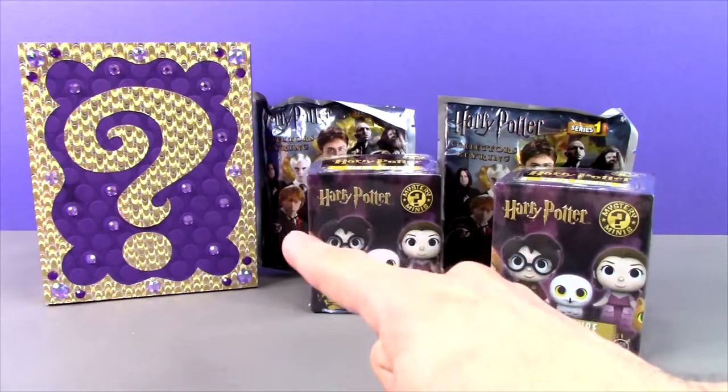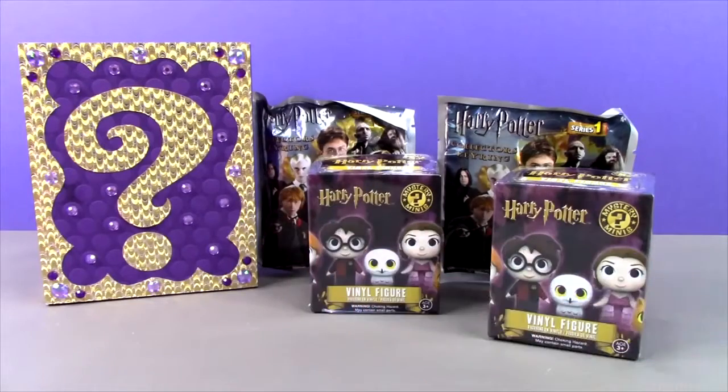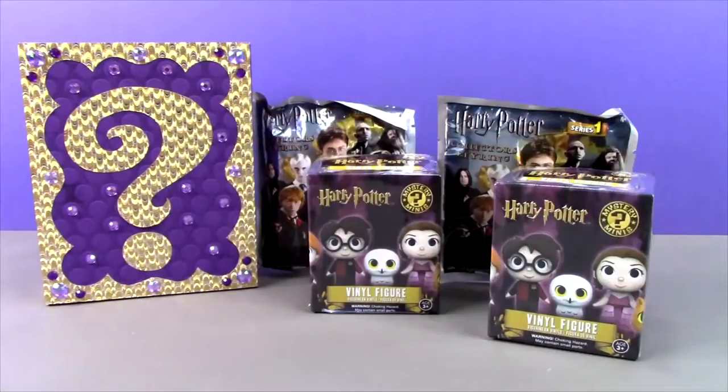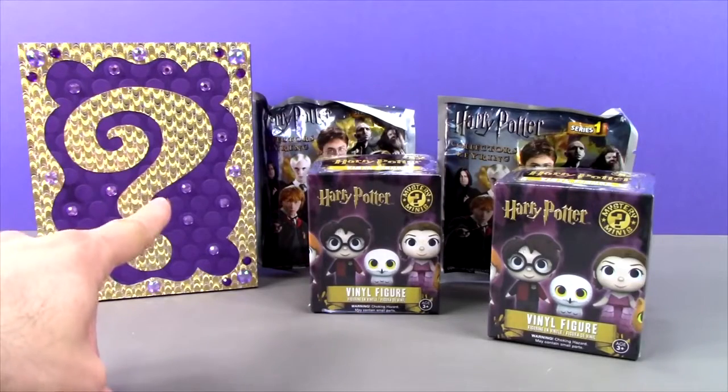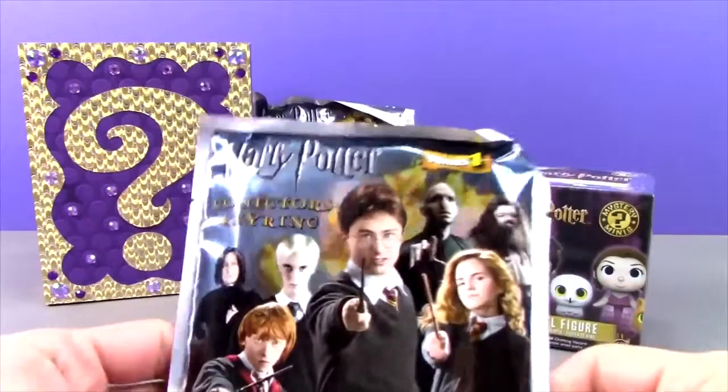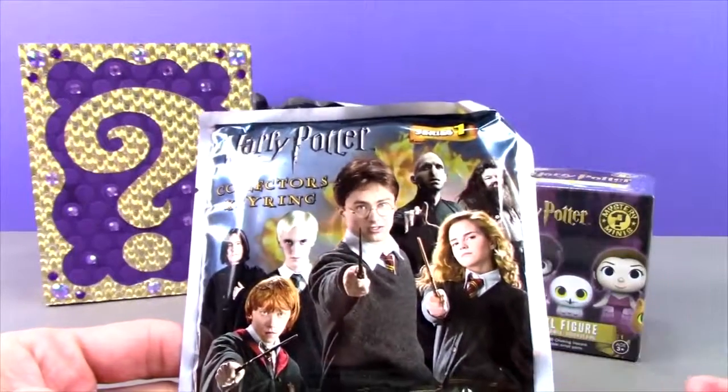And we're going to open up a Harry Potter mystery pop. So think about who might be in here — we'll take a look at the pop last. Let's start off with one of these Harry Potter collector's key rings.